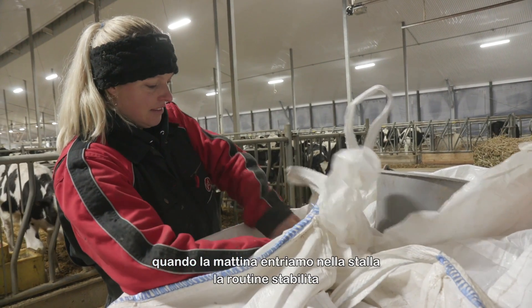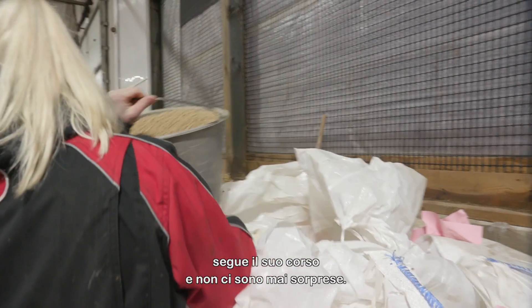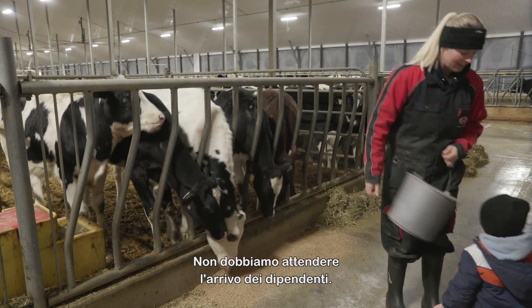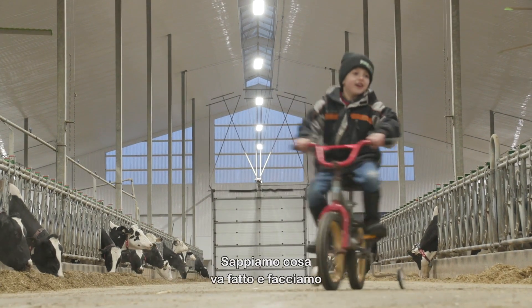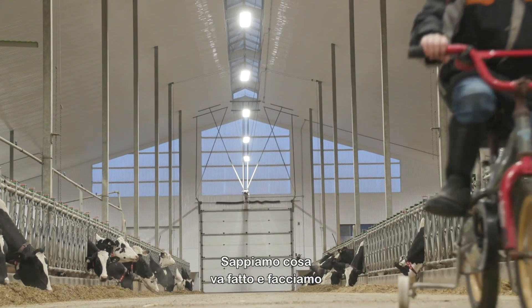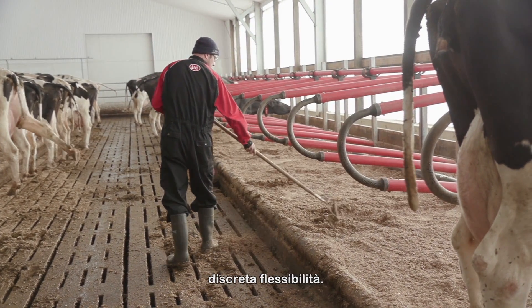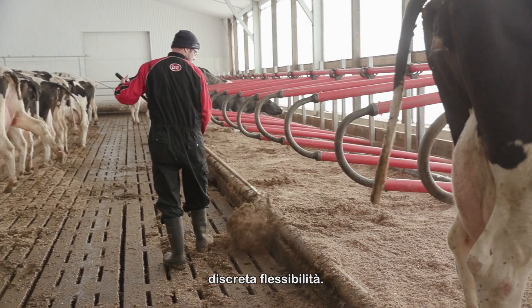We chose automation simply based on the fact that when we get to the barn in the morning, we have our set chores. There's never any surprises. We don't have to wait for employees to show up. Our work is the same — we know what needs to be done and we do it when we want. We have flexibility on when we go, and the bulk of our work is flexible when we do it.